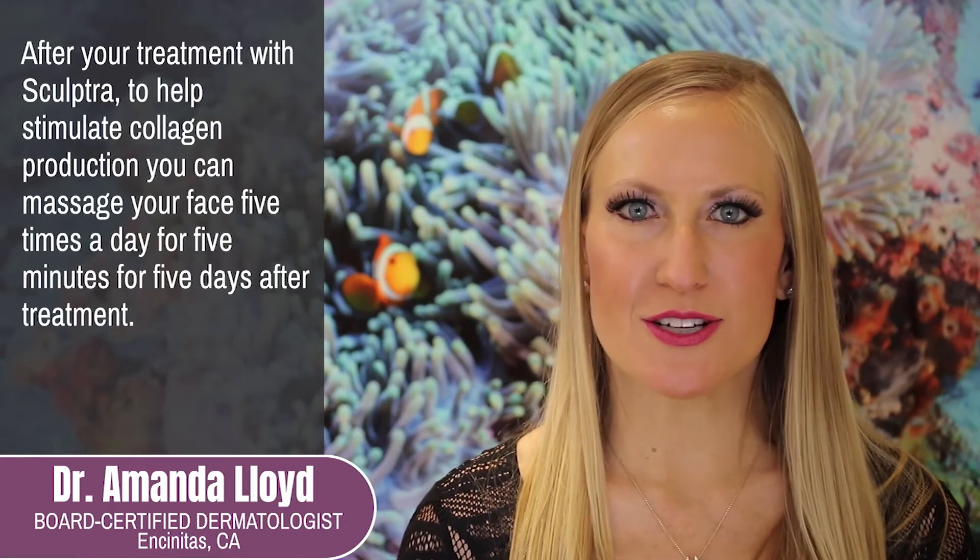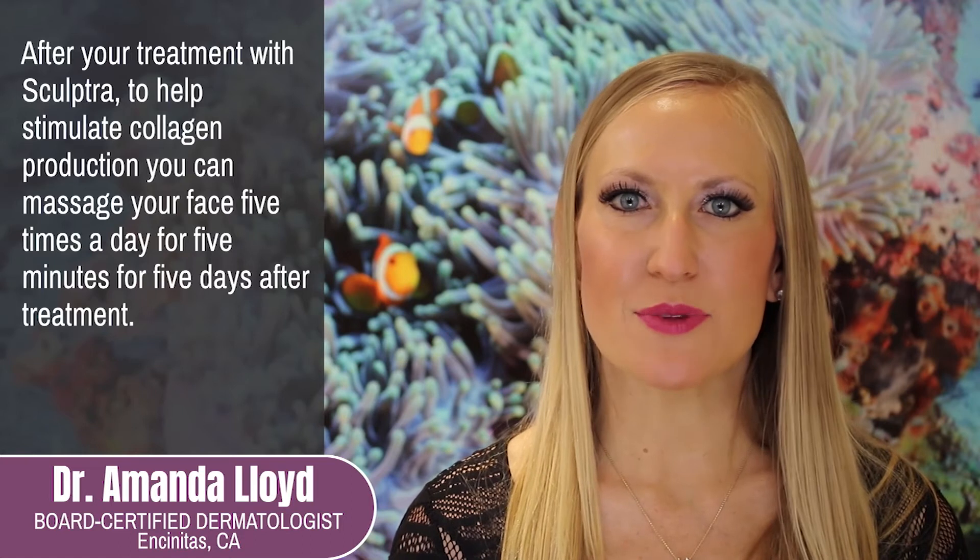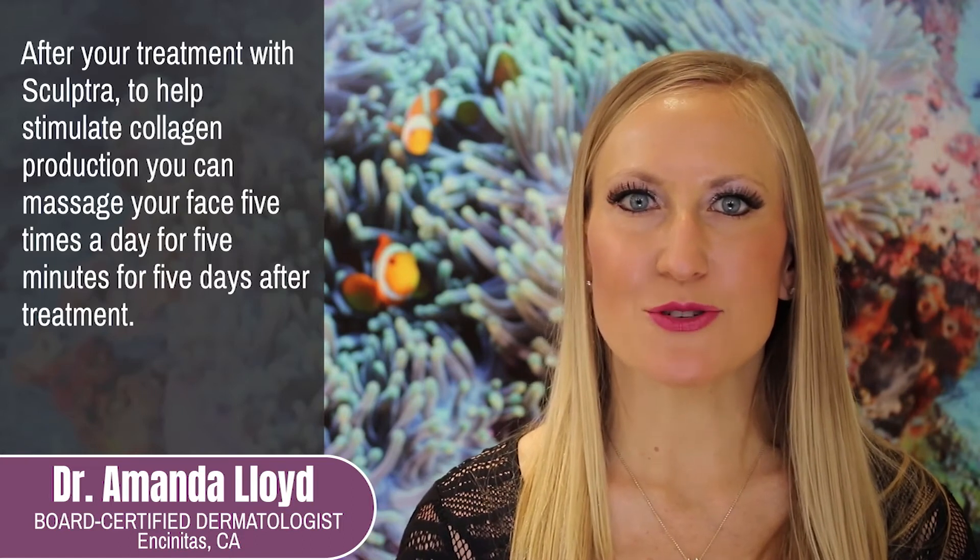After your treatment with Sculptra, to help stimulate collagen production, you can massage your face five times a day for five minutes for five days after treatment.